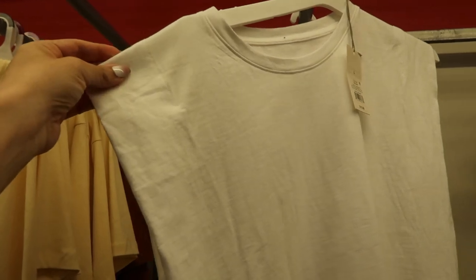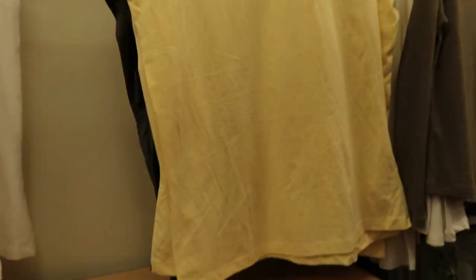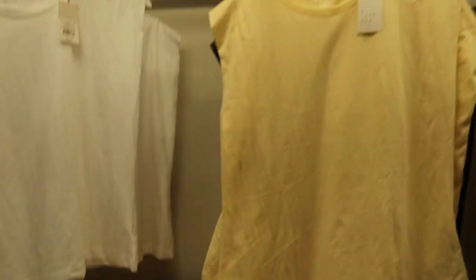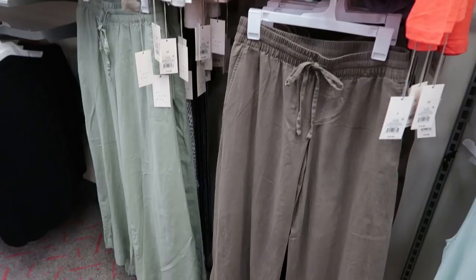There are also some sleeveless basic tees with just a little fold over — no shoulder pad or anything. On the inside there is some coverage so you don't have that open gap. These are only $10. There's white, yellow, and gray left in this store — such good basics for spring and summer, you can layer them.